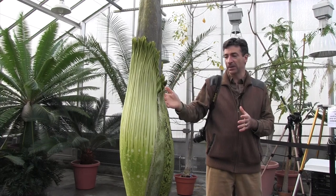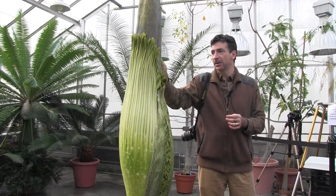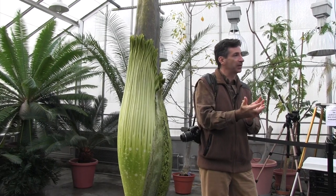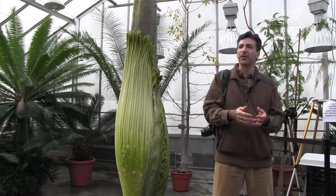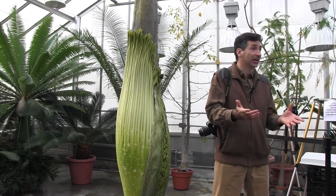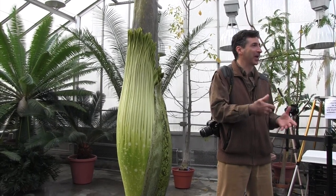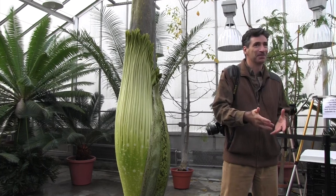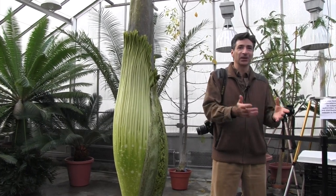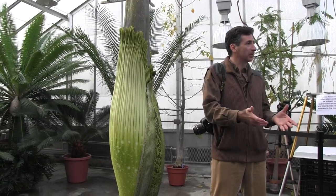The other plants in the skunk cabbage family that you're familiar with all form trap flowers. There are some really funky milkweeds from South Africa, including Hoodia — the plant that several of you know as a kind of appetite suppressant growth industry. These are succulents that look like cacti, but they're actually milkweeds.